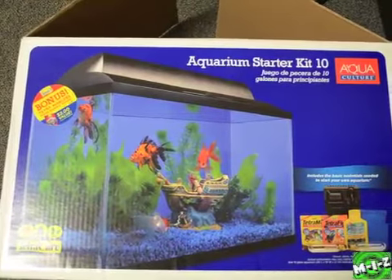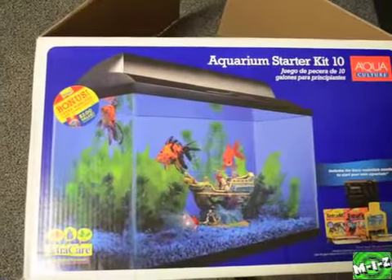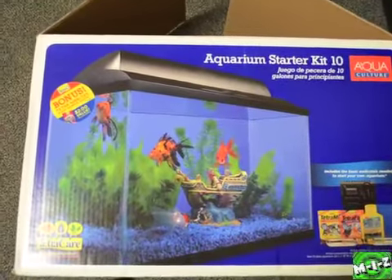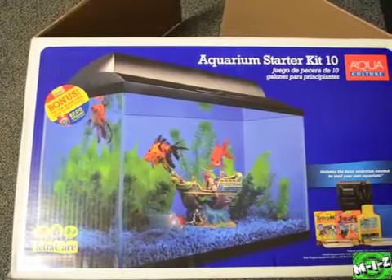Yo, what's up guys, this is M.I.Z.333, the one and only, and in today's video I am going to the fish store to buy some accessories for my fish, and hopefully to buy an actual fish, so let's go!